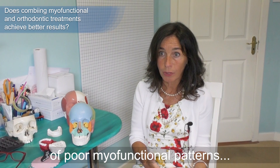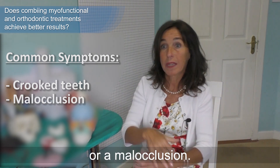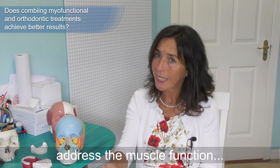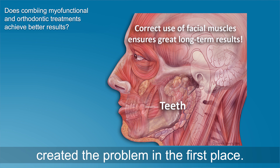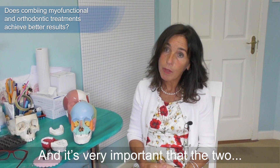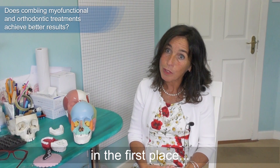When somebody approaches us they normally come in with symptoms of poor myofunctional patterns — the most common being crooked teeth or a mismatch between the upper and lower jaws, what we call a bad bite or malocclusion. We generally have to first address the muscle function and get that corrected, because if we're going to encourage facial growth and make room for all the teeth, that won't be a stable result unless we correct the muscles that created the problem in the first place. There is no point in straightening teeth if you're not going to address the muscle function that made them crooked.